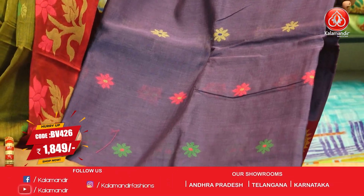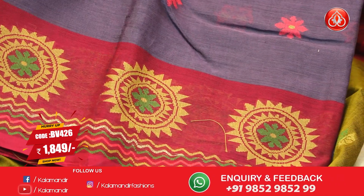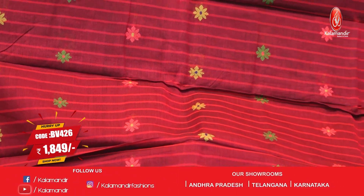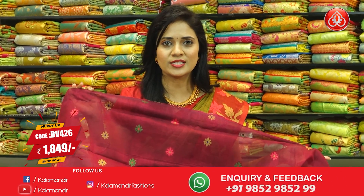Next saree, very lovely lavender with pink color combination. All over body floral beauties, multicolor florals border contrast, with circle floral motif and zigzag fabric threads. Pallu with lines and floral beauties. Blouse contrast with floral beauties. Saree code BV426.